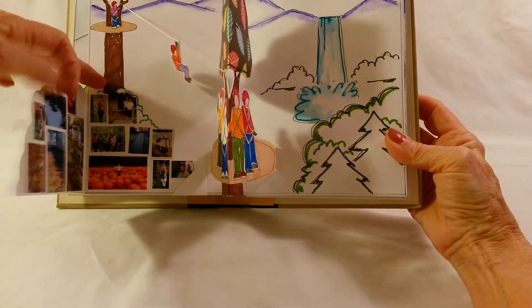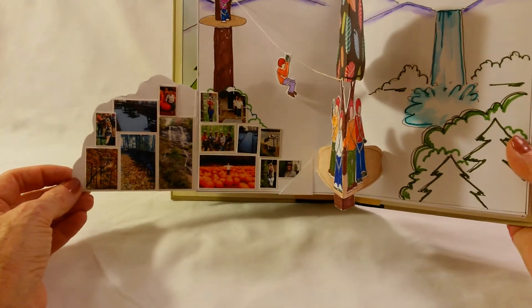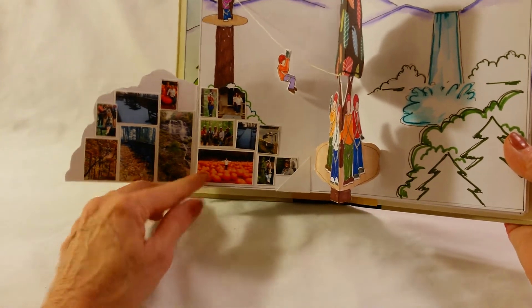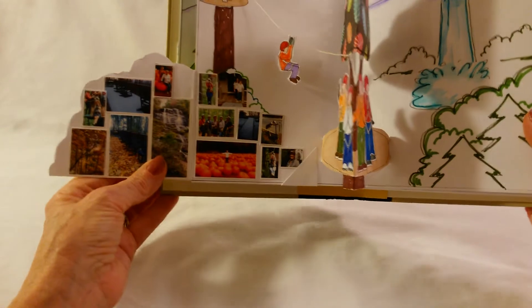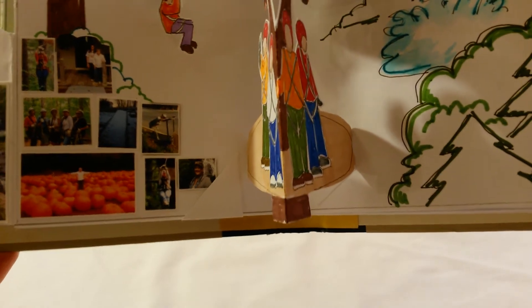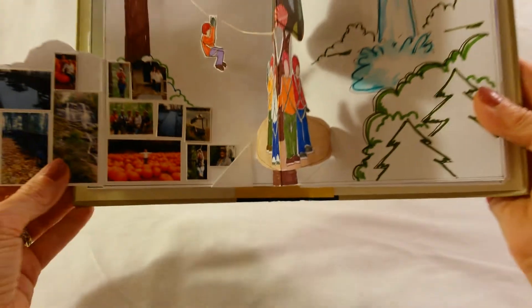Deborah took a group of women and we went zip lining, and we had a lot of fun. Under this are pictures of us zip lining and also pictures of the area. One of the neatest things that we did — we went to a great big pumpkin patch, and the pumpkins are huge. This is Deborah out in the middle of them.